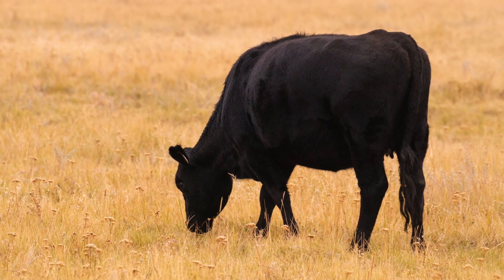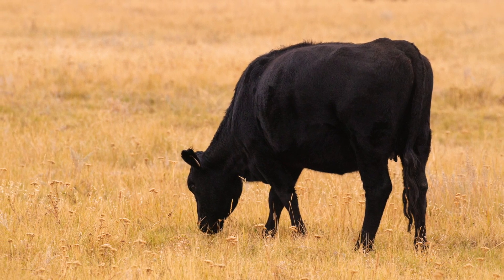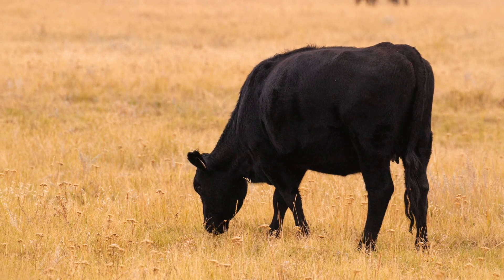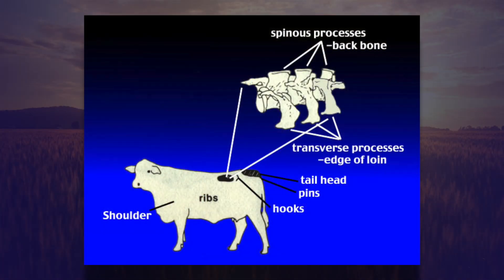Where I look on a cow to determine body condition, or how fat she is, is partially illustrated by this graphic. Looking at these cows from the side, there are two main areas I like to study. The first is the last half of the rib cage — how many ribs are easily identifiable laying up next to the hide with no fat between the hide and the skeletal structure. That's one key area.